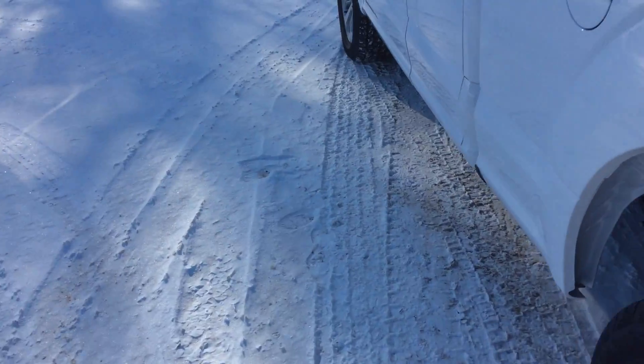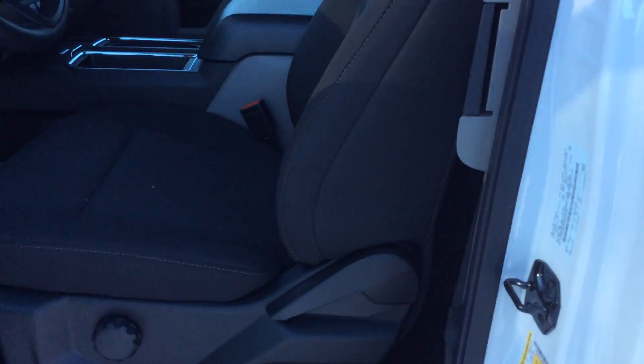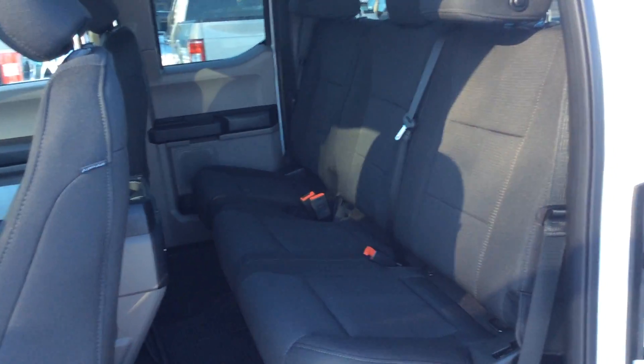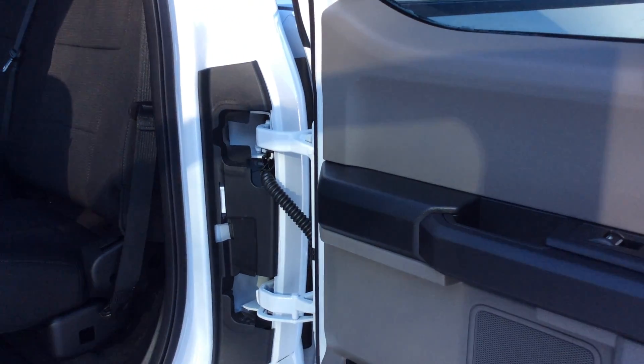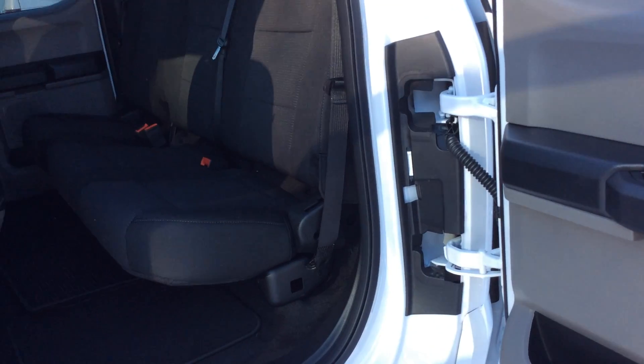We'll bring you into the back of this truck — being the super cab, you still have quite a bit of room back here for your passengers. And if you've got cargo to haul, this rear seat flips up and gives you more room to haul your cargo. It locks up there so it's not going to fall on anything you're hauling. You just pull the lever and the seat drops right back down. It is a 60-40 split so you can have a combination of cargo and passengers back there.